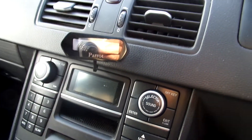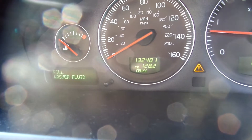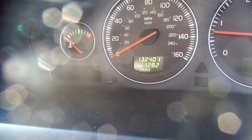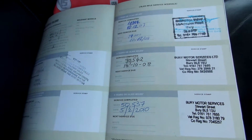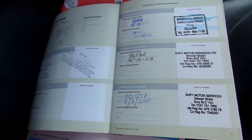It's got a Parrot kit fitted — don't know if it works or not. The mileage is 132,401. It comes with two keys. It's got a full partially franchised service history, a total of eight stamps — two franchise dealer stamps and six independents.